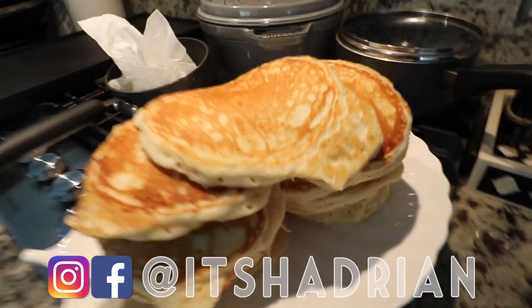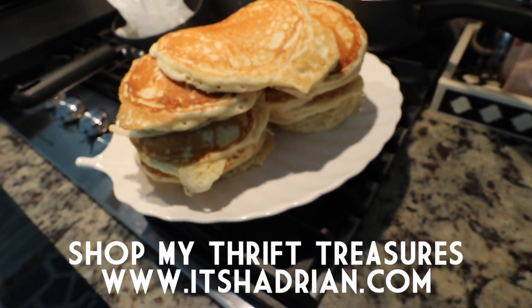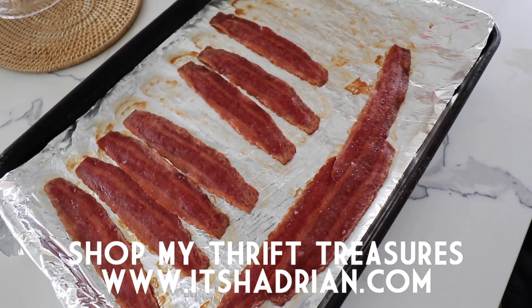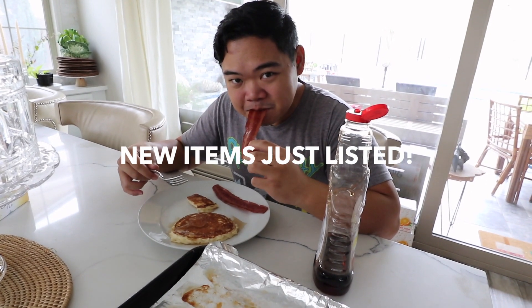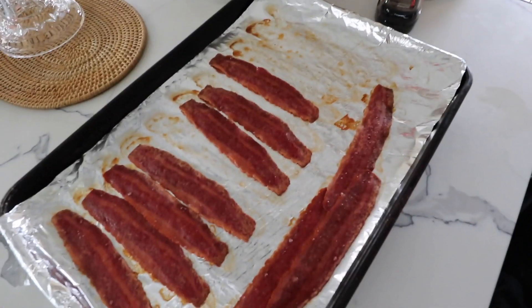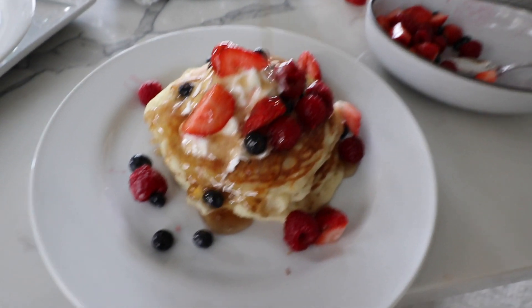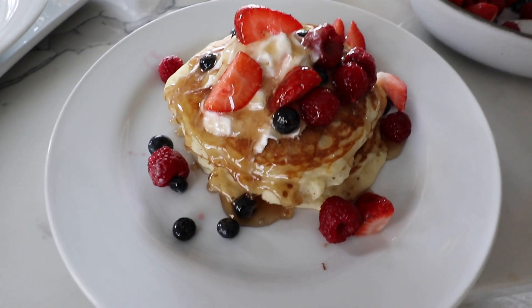Look at these pancakes. Mom just made them, they look delicious. Let's see if we have some bacon over here. There's another slice of bacon right there. Good morning, John. Do you like your food? Look at my delicious stack of pancakes. Looks so good.